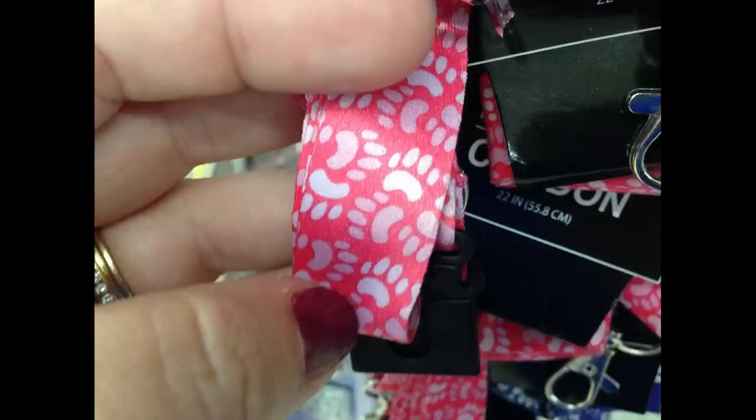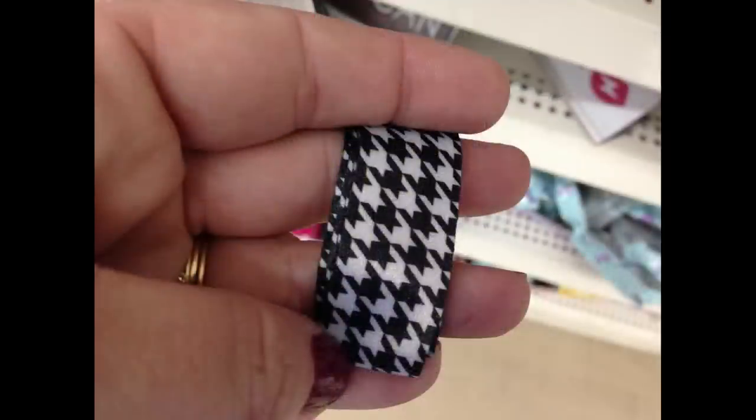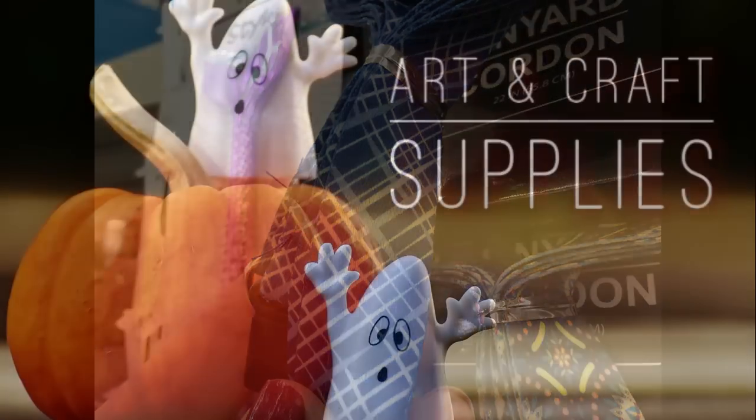They also had new lanyards with a bunch of different designs and colors, like a blue one with a mandala, a pink one with paw prints, a blue one with flowers, a black and white one, and a blue one with different stripes throughout.